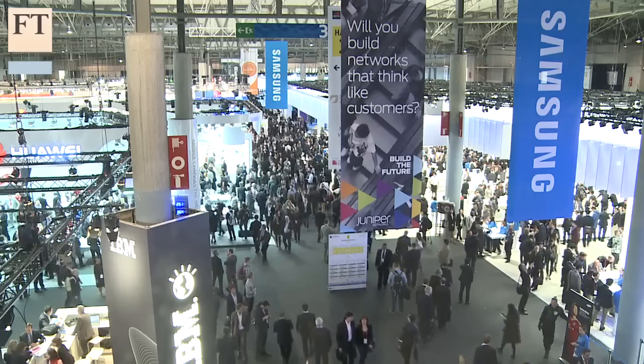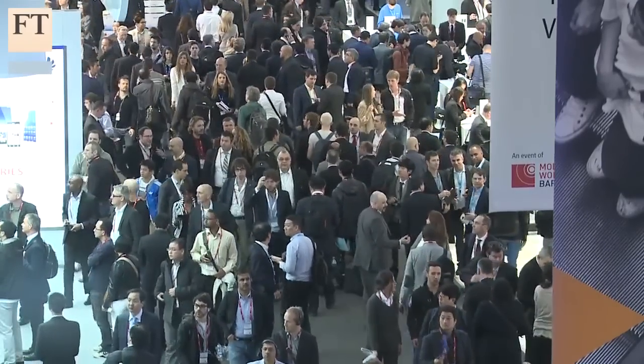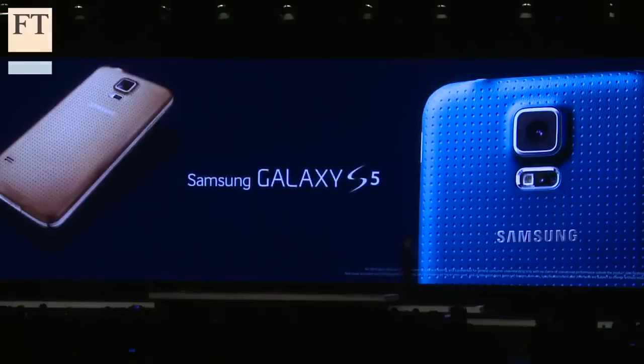My name is Paul Taylor, I'm the personal technology columnist for the Financial Times, and I'm here at Mobile World Congress in Barcelona where I've been trying out the new Samsung Galaxy S5 smartphone.